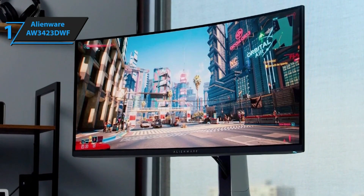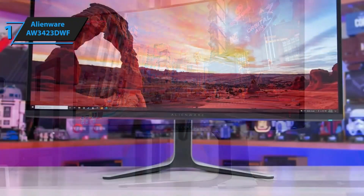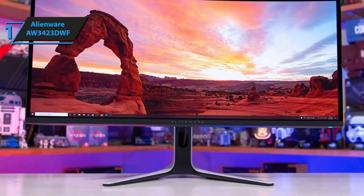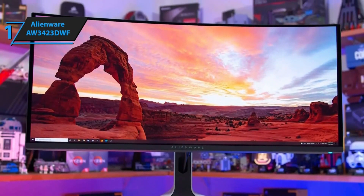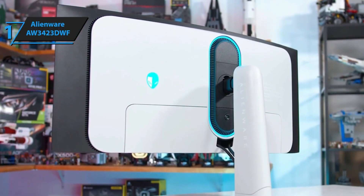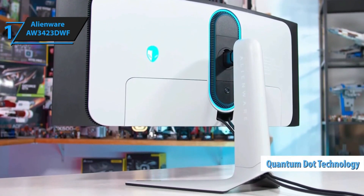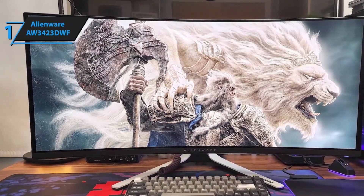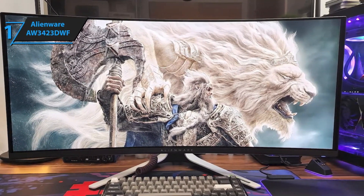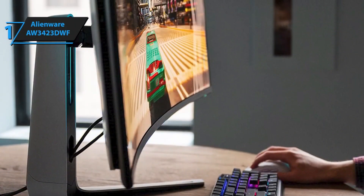The Alienware AW3423DWF is a paragon of smooth motion and minimal input lag, setting a new benchmark for gaming monitors. This 34-inch ultra-wide curved OLED monitor features an 1800R curve, 3440x1440 resolution, a 165Hz refresh rate, adaptive sync, HDR with a maximum brightness of 1000 nits, and an expansive color spectrum. This monitor employs quantum dot technology, comprising light-emitting particles embedded on a film layer. These particles, when energized by light, emit their distinct colors, thereby enhancing the display's color range and overall luminosity — significantly boosting OLED's performance, which previously lagged behind LCD in terms of peak output.